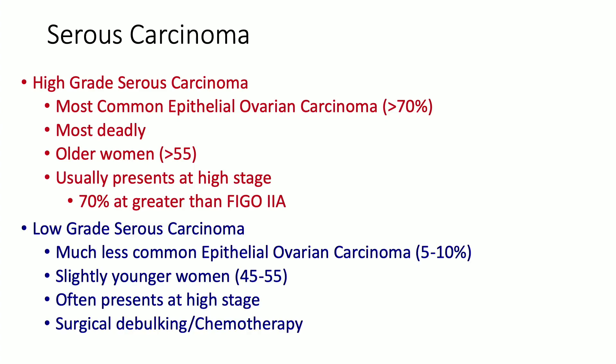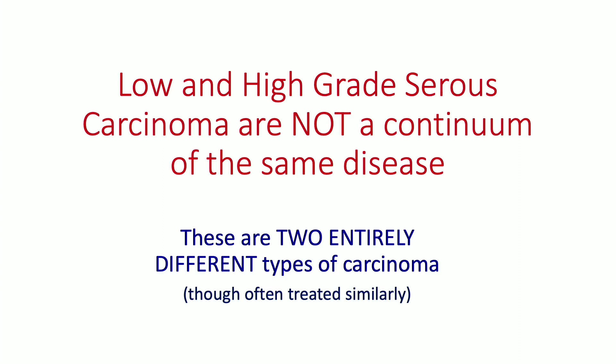Low-grade serous carcinoma can be a bit tricky. It's a much less common variant, constituting about 5 to 10% of all cancers, seen in slightly younger women, and often presents at a high stage but can present at low stage. Both are treated with surgical debulking and chemotherapy considerations. Most importantly, low- and high-grade serous carcinoma are not a continuum of the same disease — they are two entirely separate, different types of carcinoma with very different prognoses, and it's important to distinguish between them.